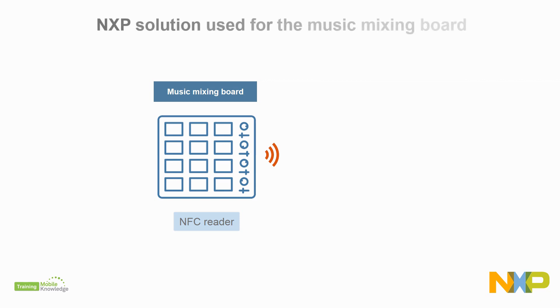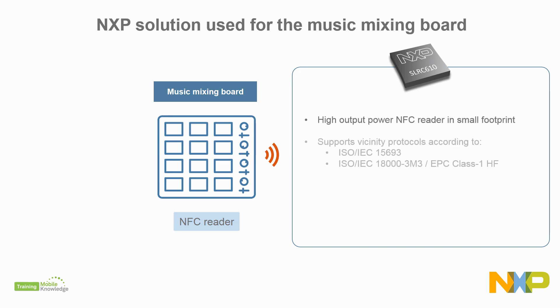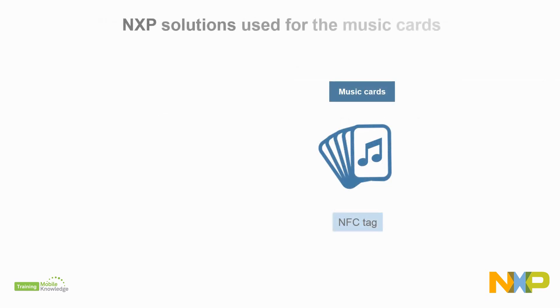The music mixing board can be powered by the SLRC-610. This product is a high-performance NFC front-end. It supports vicinity protocols according to the ISO 15693 and ISO 18003 Mode 3. It enables fast tag detection at minimum power consumption and fast design-in.